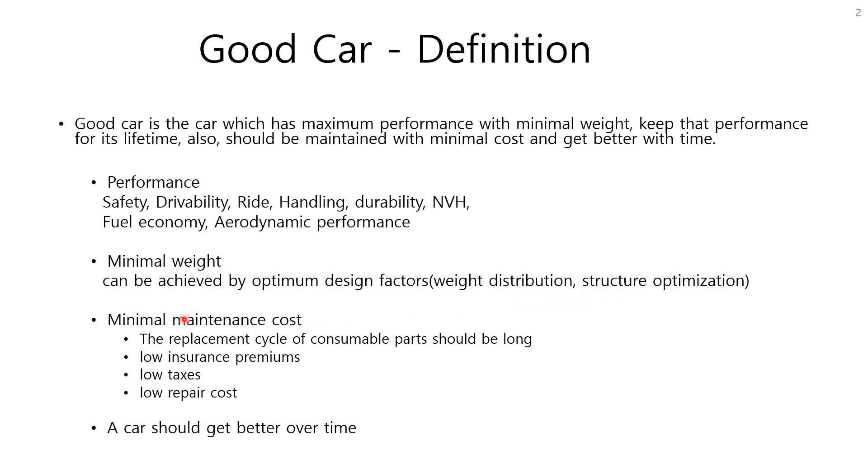The maintenance cost of the car should be minimal. The details are that the replacement cycle of consumable parts should be long, insurance premiums should be low, taxes should be low, and repair costs should be low. Lastly, a good car is one whose performance gets better and better as time goes by, as the assemblies develop to their optimal state and exhibit the best performance.